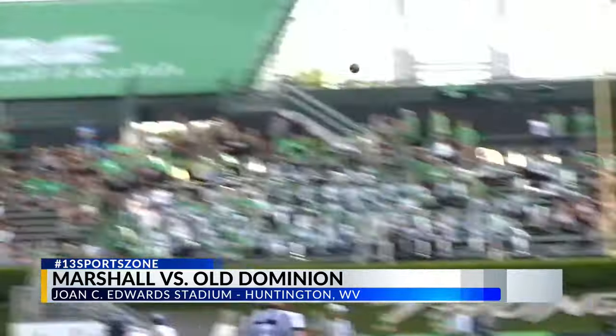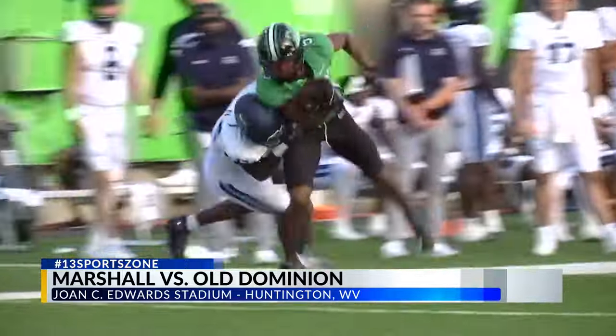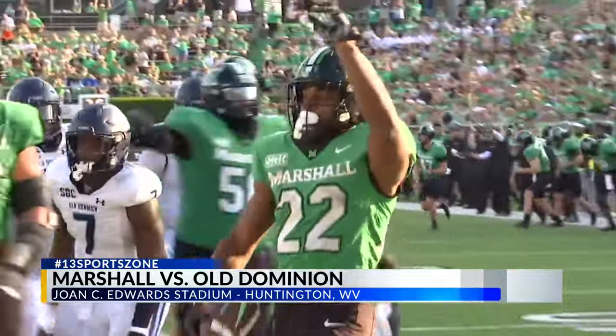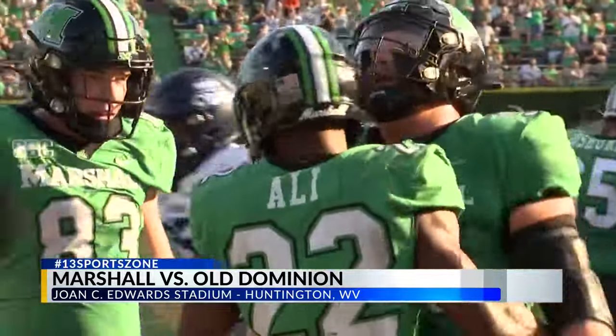Second half, here comes the Herd. Cam Fancher with a nice pass to Caleb McMillan for a 40-yard gain. Fancher finishes with a career-high 380 all-purpose yards. That sets up Rasheena Ali with a short touchdown run as Marshall caps off a 95-yard drive to take their first lead of the game, 24-21.